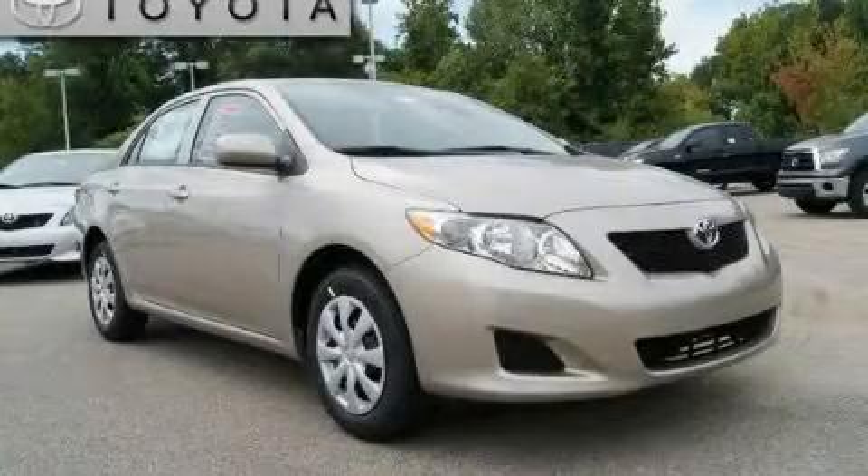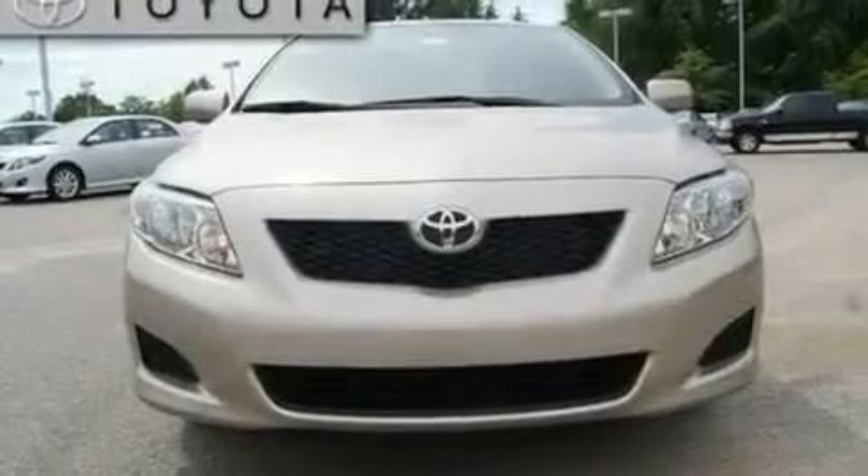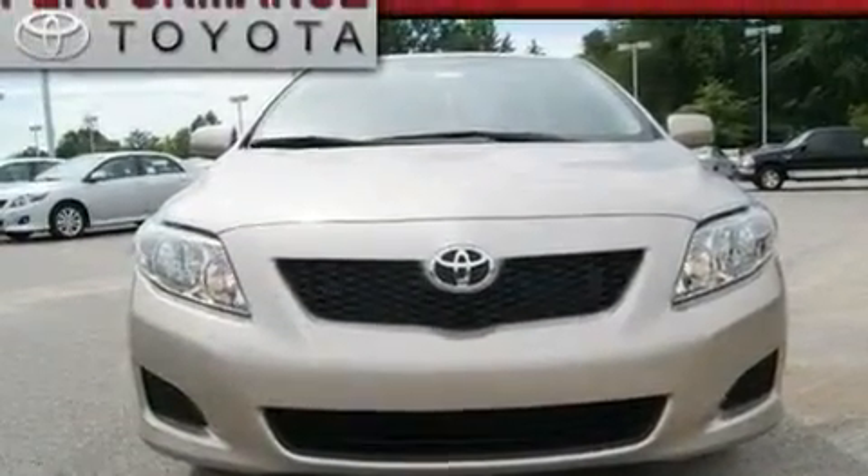This is a brand new 2010 Toyota Corolla. It has a 1.8 liter 4-cylinder engine and an automatic transmission.